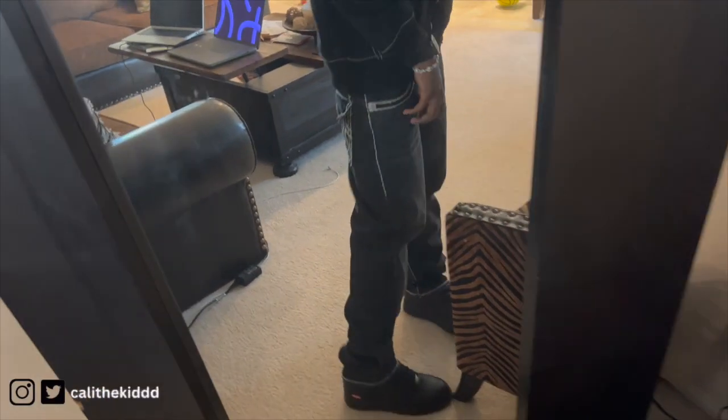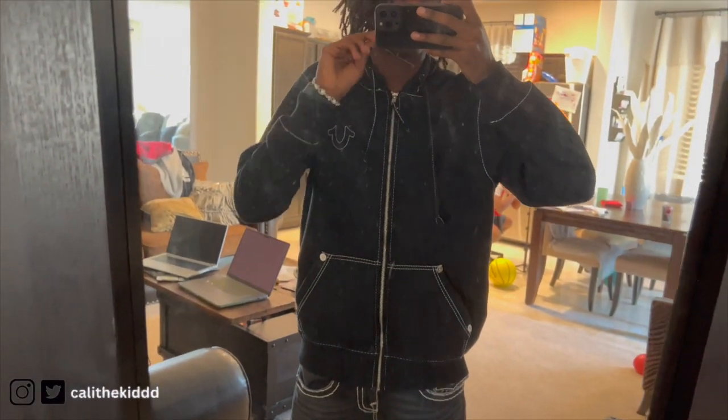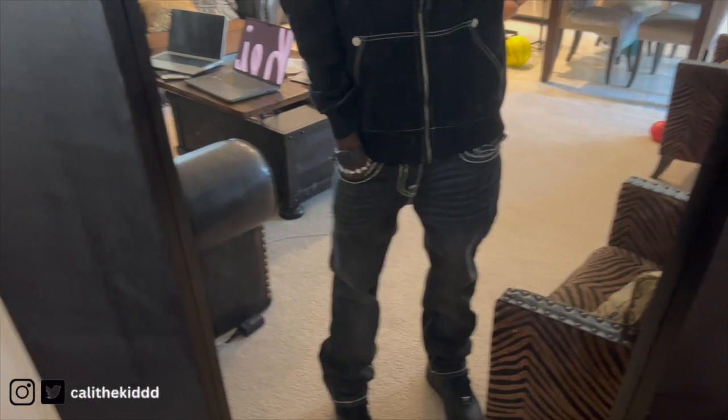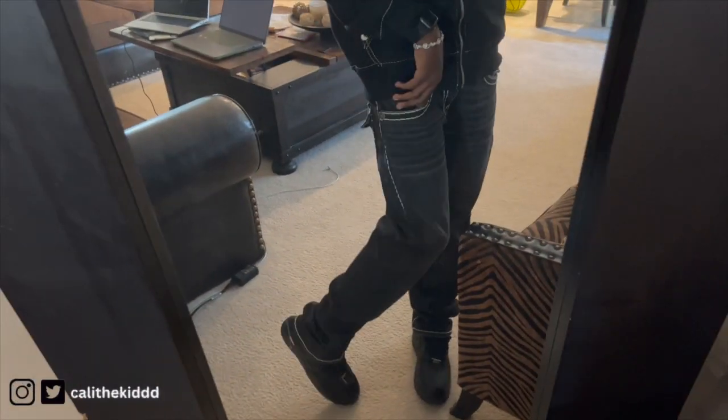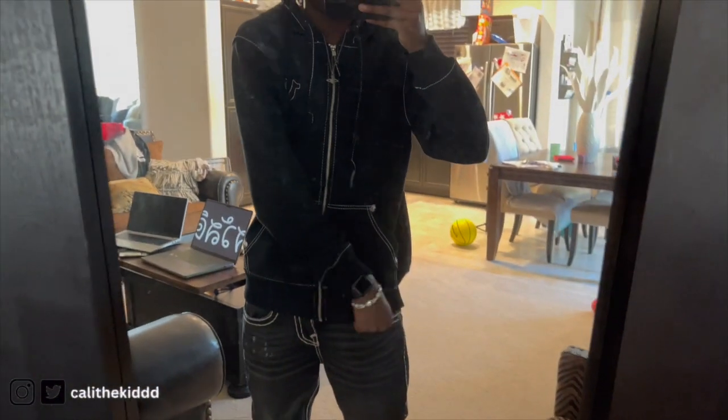Here's the next outfit — we got the True Religion jeans on, the bracelet, Supreme Forces, and the True Religion jacket. Super hard. Got the Vivienne Westwood chain on too. I like how the pants have all the stitching and the jacket has stitching too with the Forces. Really clean fit — I'll probably give this one like an eight out of ten. It's calm but I just love those pants, the stitching in the back looks so hard.